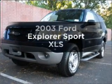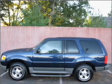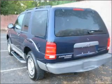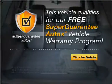Imagine yourself in this 2003 Ford Explorer Sport. This is the set of wheels you've been looking for, with a solid 6-cylinder engine connected to a smooth-shifting automatic transmission. This vehicle qualifies for our free Super Guarantee Autos Vehicle Warranty Program.